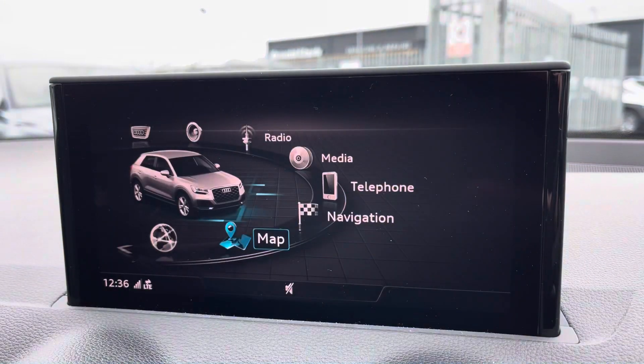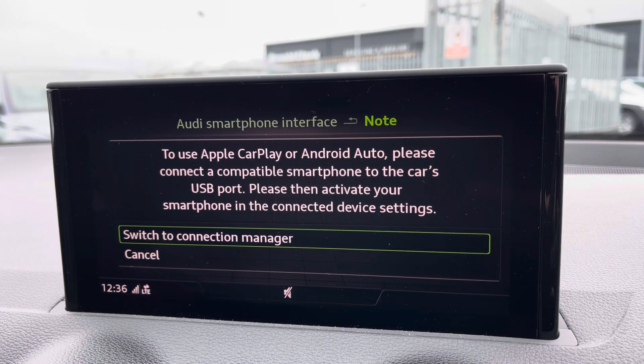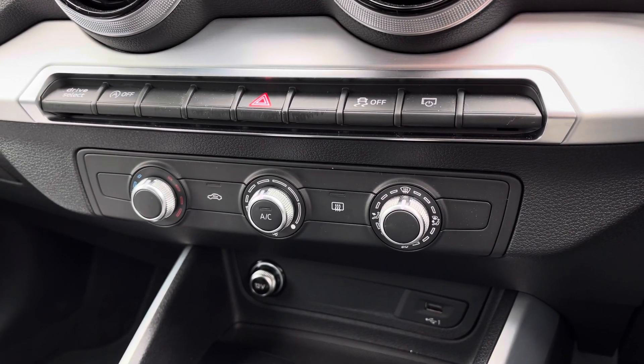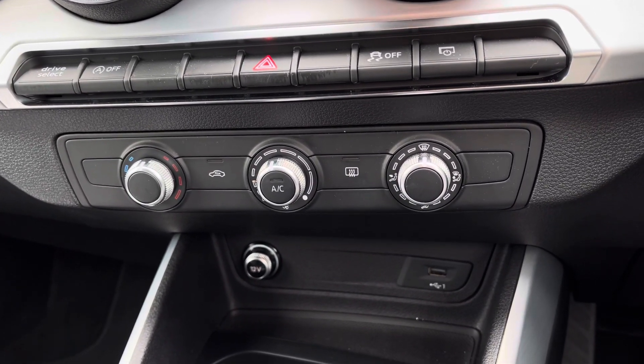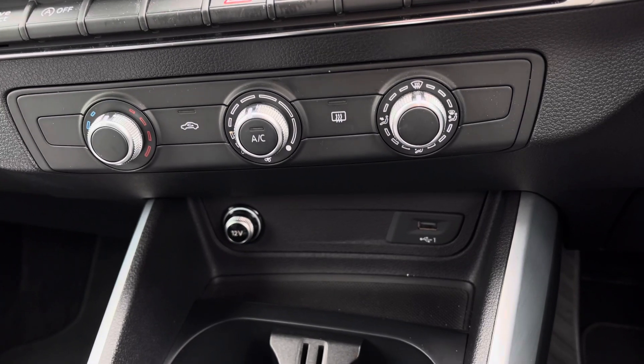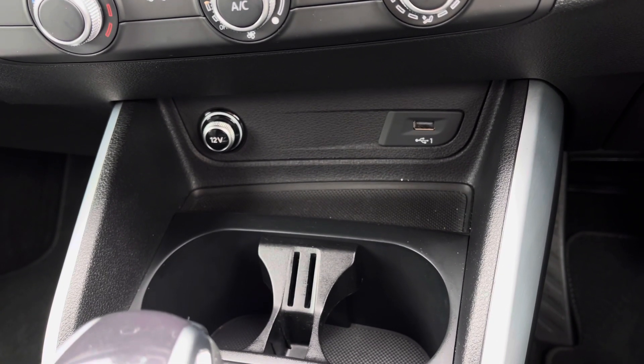You'll also benefit from Apple CarPlay and Android Auto thanks to Audi's smartphone interface. Just below this you've got the climate control settings which lets you set a nice ambient temperature and airflow, and other convenience features include the USB port, the 12V socket and the drinks holders conveniently placed.